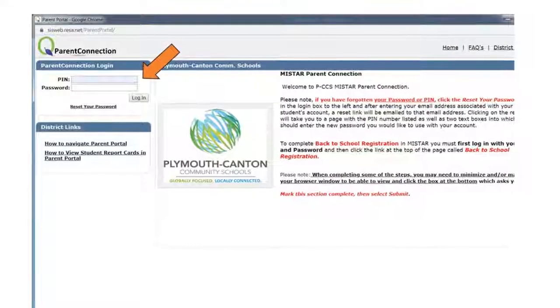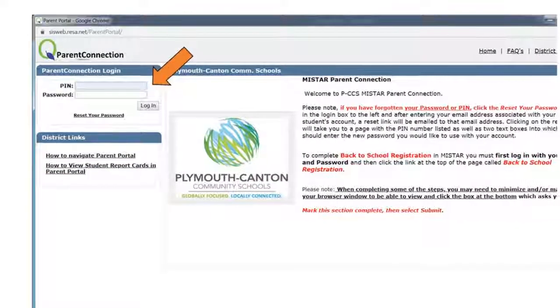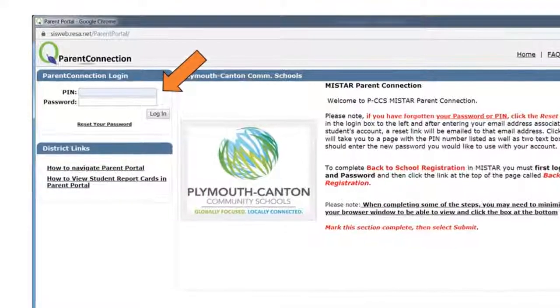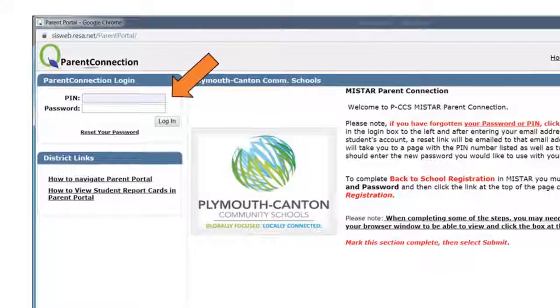Using your login credentials, enter your Parent Portal PIN and password. If you don't know it, click 'Reset Your Password' and your PIN will be emailed to you with a link to reset your password.